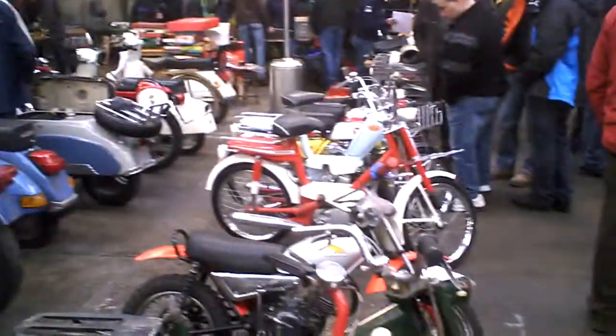Hello Tubes again from this motorcycle jumble in Ranst, near Antwerp, Belgium.